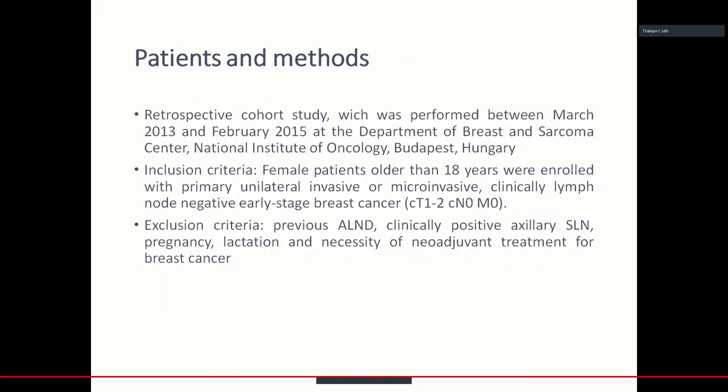This retrospective cohort study started in 2013 and ended in 2015 at the Department of Breast and Sarcoma Surgery at our institution. Inclusion criteria were female patients older than 18 years with primary unilateral invasive or micro-invasive clinical lymph node negative early-stage breast cancer. Exclusion criteria were previous axillary clearance, clinically positive axillary sentinel lymph node, pregnancy, lactation, and necessity of neoadjuvant treatment.